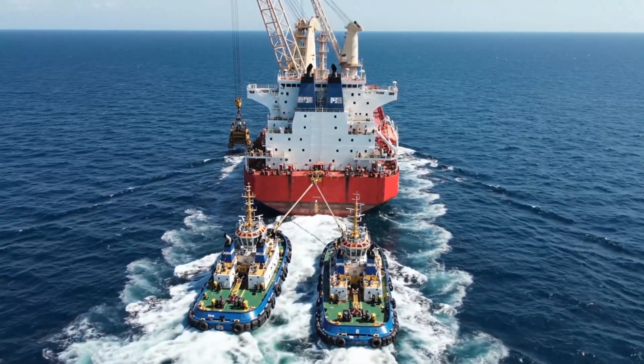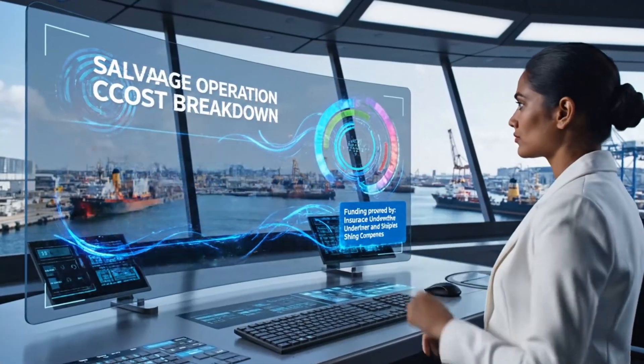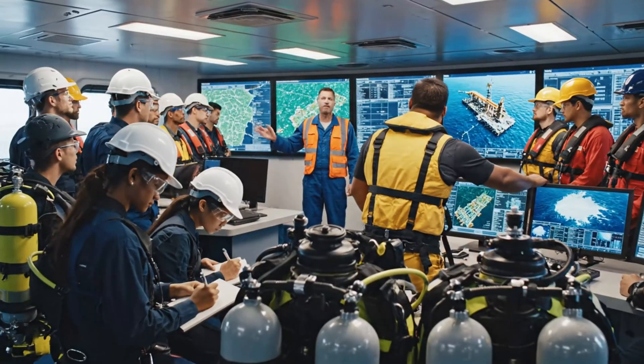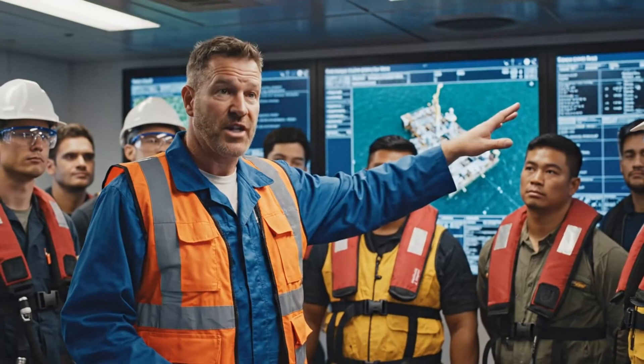Weather routing is computer-optimized for efficiency. Daily vessel charter rates: $500,000. Complete salvage projects run $10 to $100 million. Crew training takes five years minimum, and salvage masters require 20 years of experience for certification.